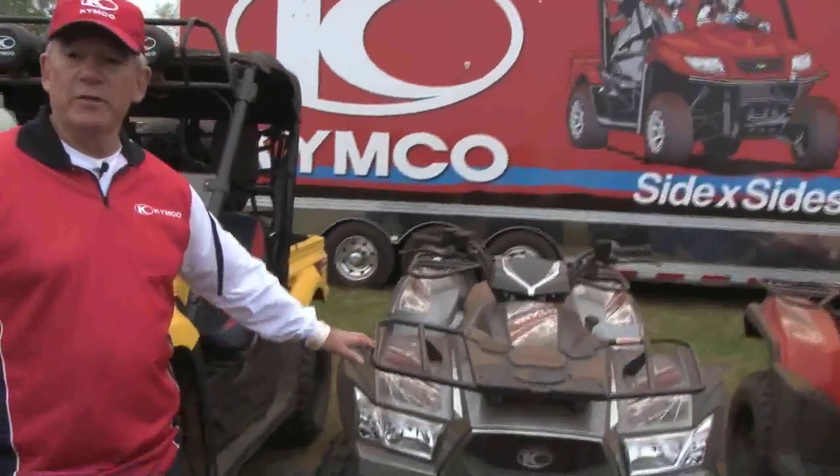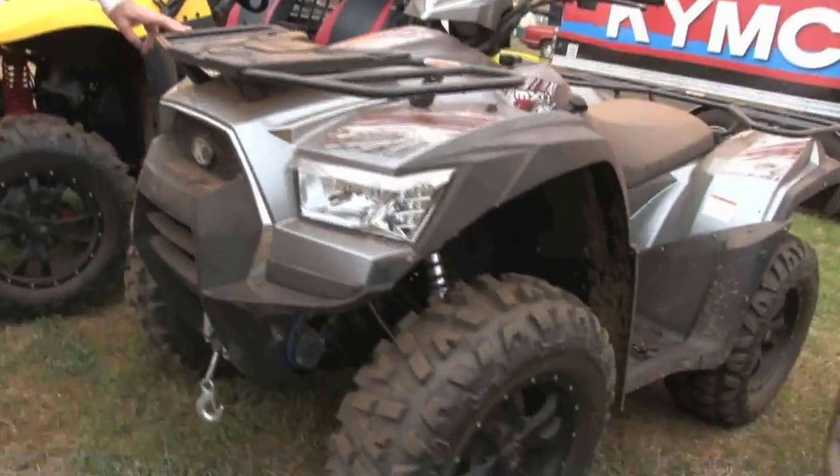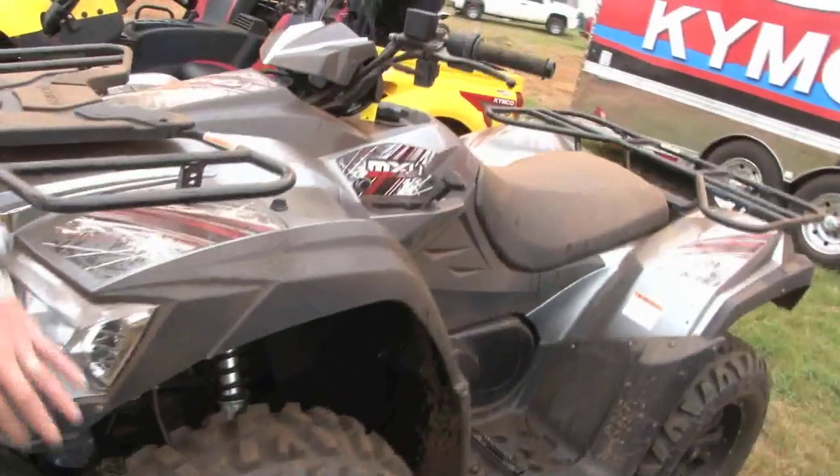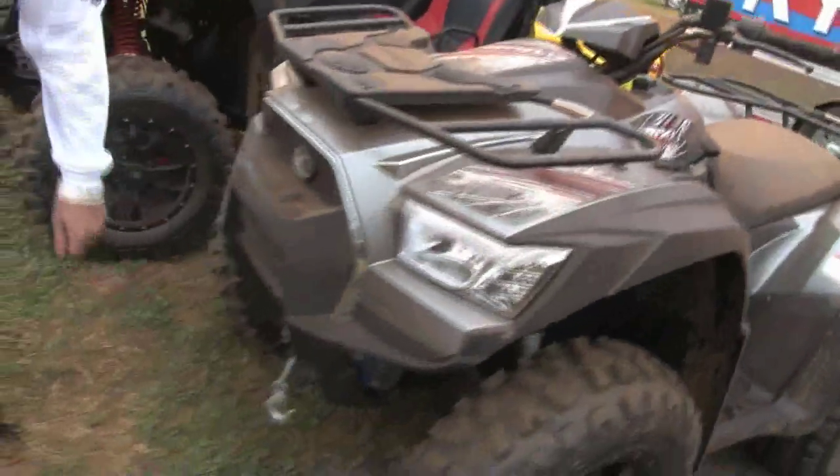This is a 500CC MXU. This is our LE version which has the custom tires and wheels, and it comes with a two-and-a-half ton winch.